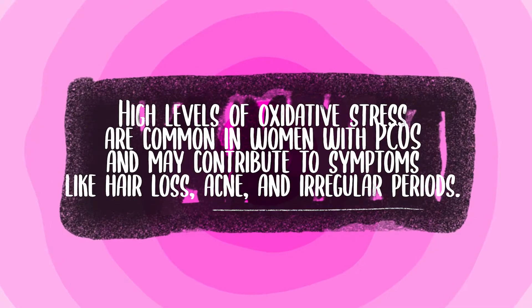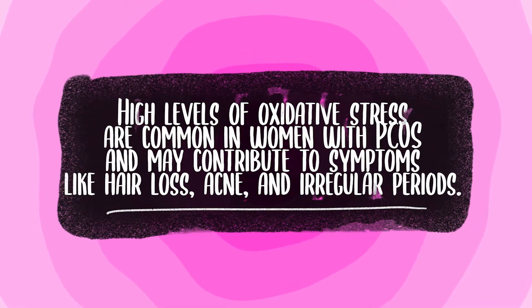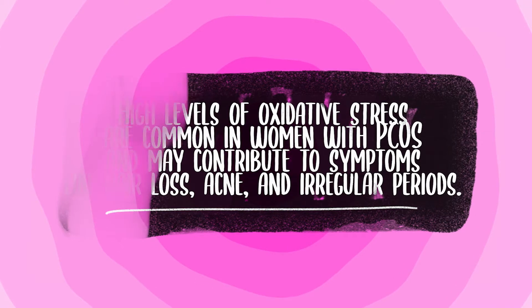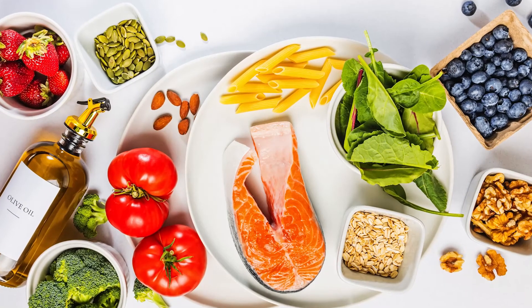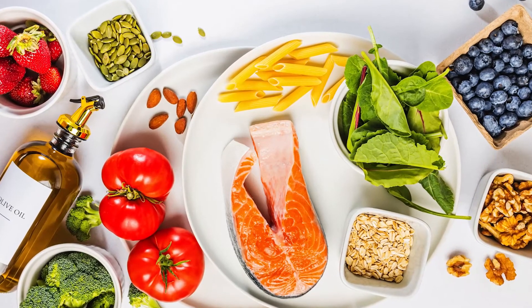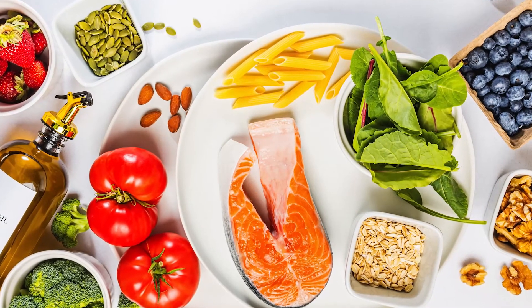Oxidative stress happens when there are too many free radicals and not enough antioxidants to neutralize them, which can trigger an inflammatory response and cause damage to cells. High levels of oxidative stress are common in women with PCOS and may contribute to symptoms like hair loss and irregular periods. Focusing on an antioxidant-rich diet with lots of leafy greens, berries, and healthy fats can help combat oxidative stress and reduce inflammation.